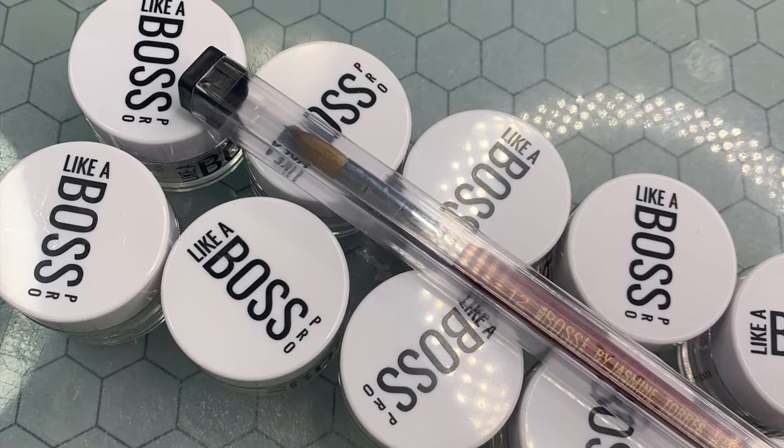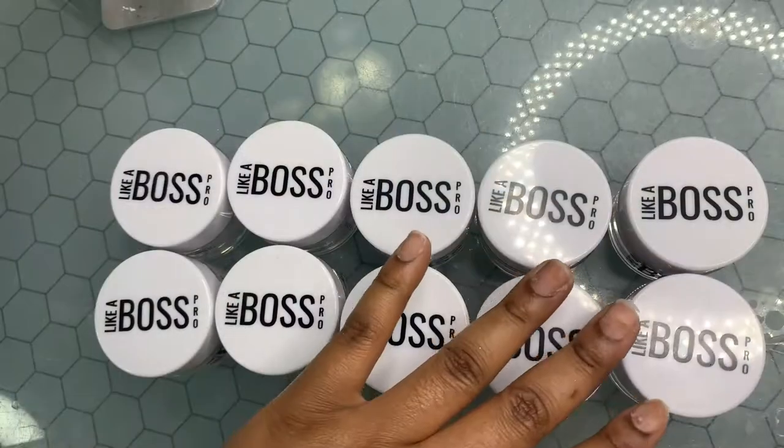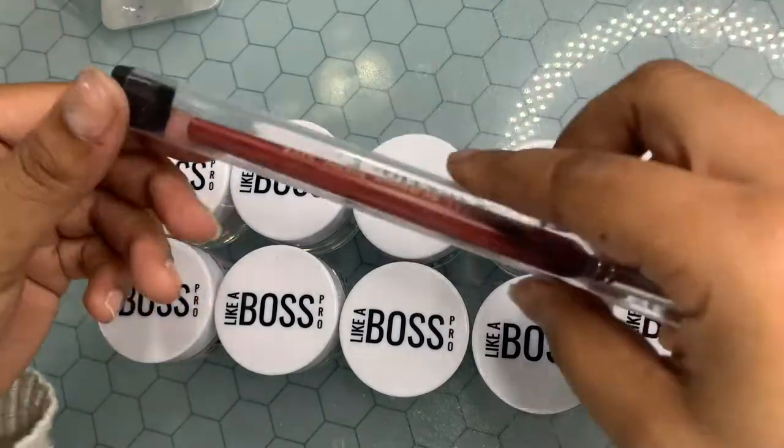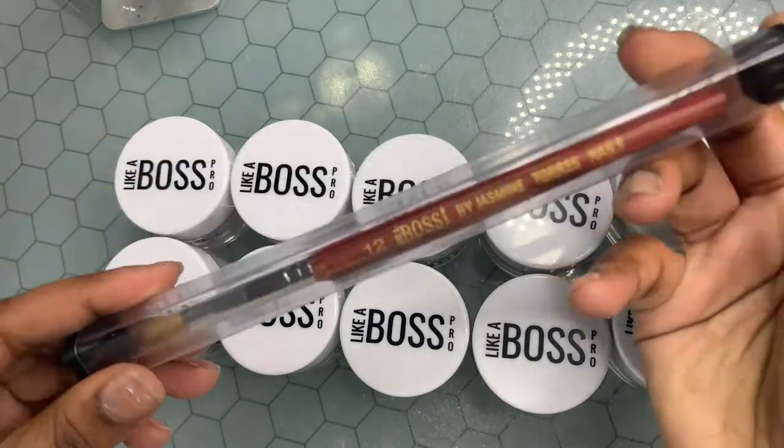Hey y'all, welcome to my channel. Please excuse my voice, I am a little congested — I am trying to get over a sickness. Today I would be swatching Boss Pro products by Jasmine Taurus: this brush and a couple of Chisel products.